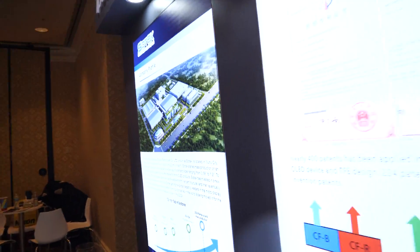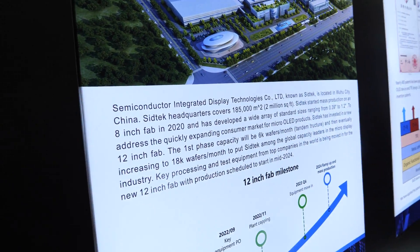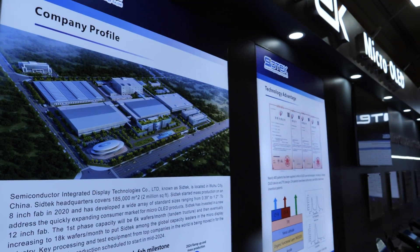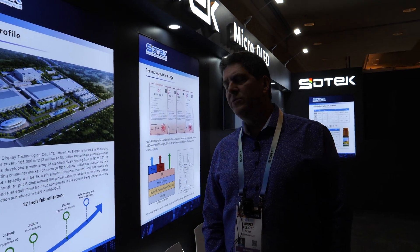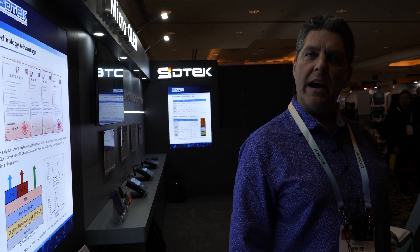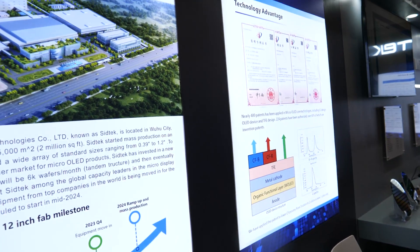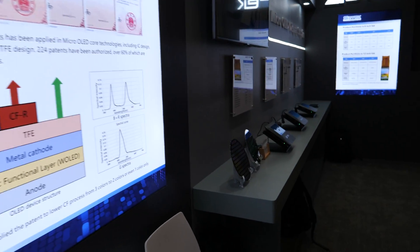SidTech is based in Wuhu City, China — several hours west of Shanghai. SidTech has been around since the first line was built in 2020. They're manufacturing micro OLED products on an 8-inch wafer fab. And SidTech is currently under construction now for a 12-inch fab, which will be opened by mid this year, where they will move into the high volume arena for leading edge products like AR and VR.